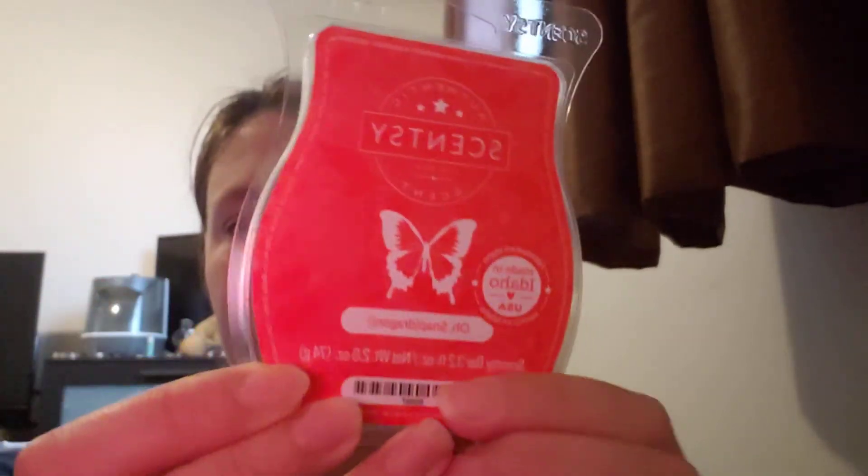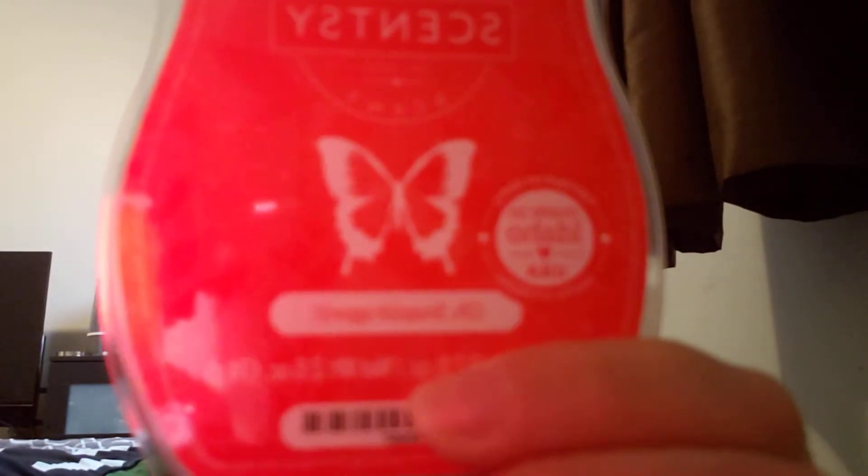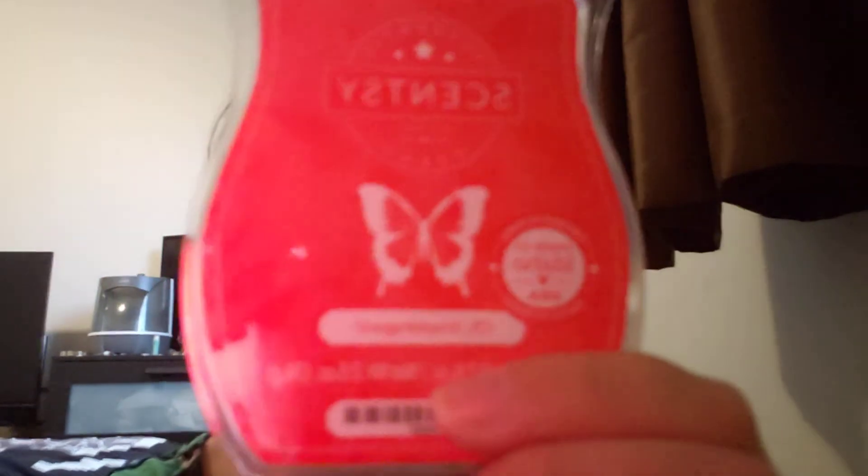The first wax melt I have in here is Oh Snap Dragon. I'm so excited I got this one because I had a sample in a previous Whiff box. It's spelled divine. So I'm happy I have an actual bar now. It's a beautiful red and it smells just like the sample. Beautiful. Love it.